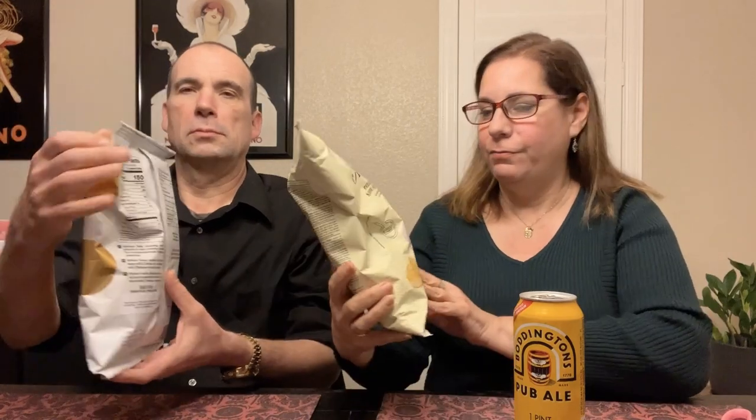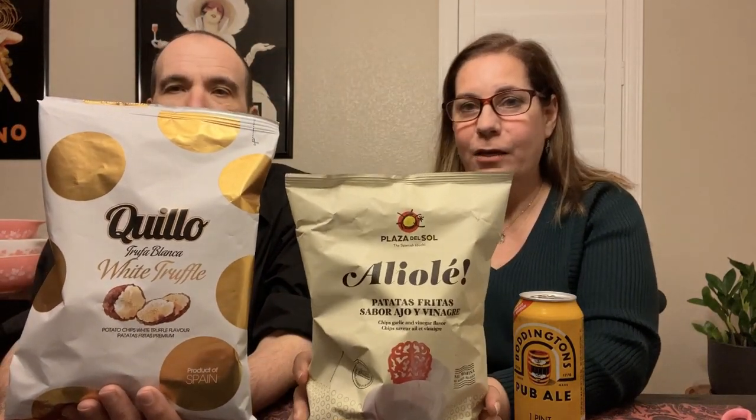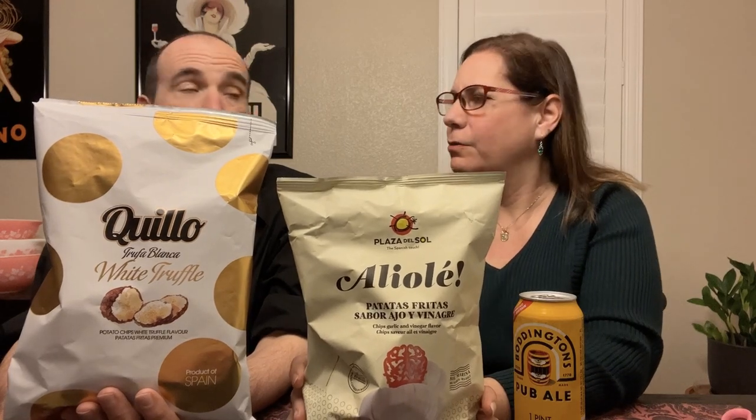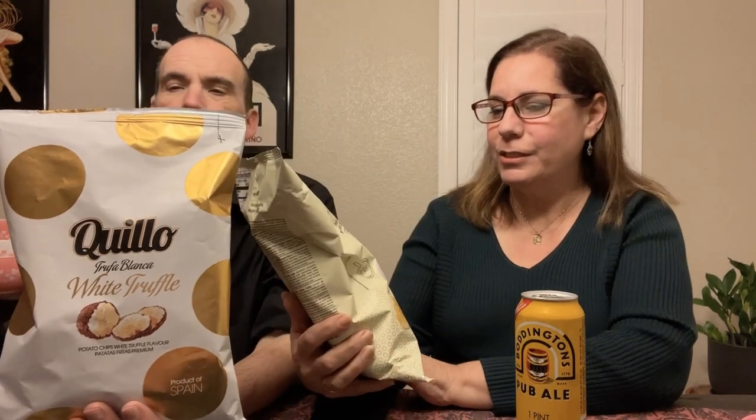Hi, I'm Tina. I'm Ross. And today we have some chips and ale. We found these two bags of chips — patatas fritas — from Spain at Caspas World Market a few months ago. They've been out for a while, and I think one of them was already sold out, but they look like interesting flavors.